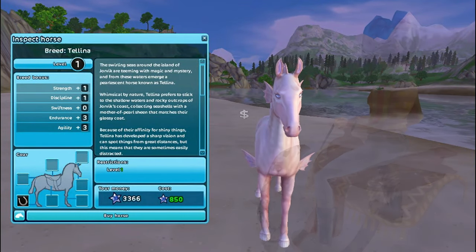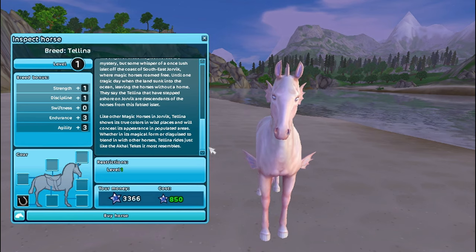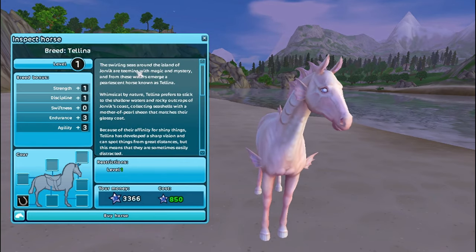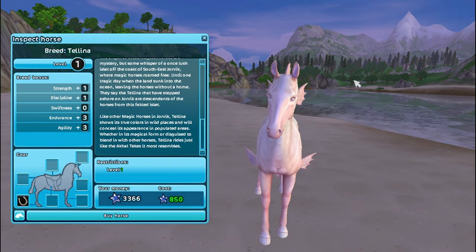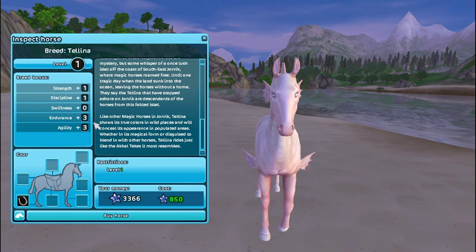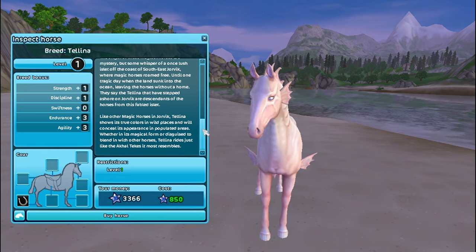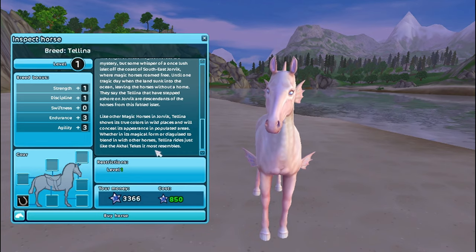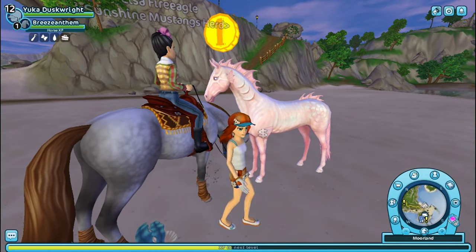I already know which one I'm gonna get, so let's take a look at the one I'm not gonna get. This is Talina — she's absolutely adorable. I'll read her little story. So these are color-changing horses basically. Like other magic horses in Jorvik, Talina shows its true colors in wild places and will conceal its appearance in populated areas. Whether in its magical form or disguised to blend in with other horses, Talina rides just like the breed it most resembles. I'm not gonna be getting her, though.